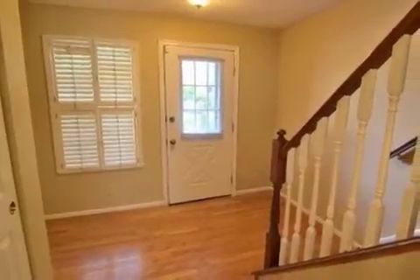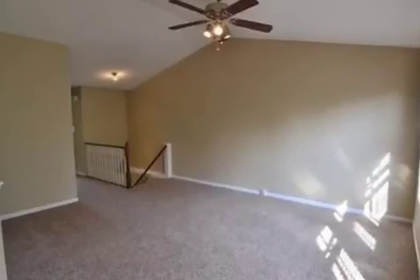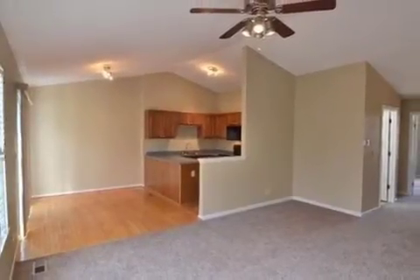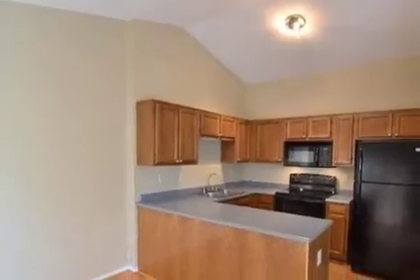Interior features of this property include walk-in closets, carpeted flooring, an eat-in kitchen, central air conditioning, a home security system, and a family room. On the outside, this property features a patio and a brick exterior finish.